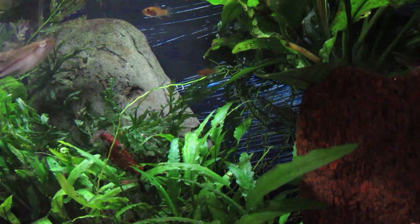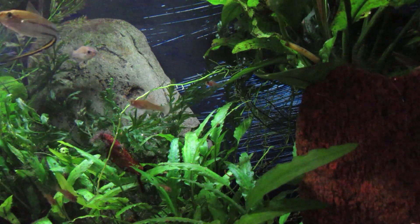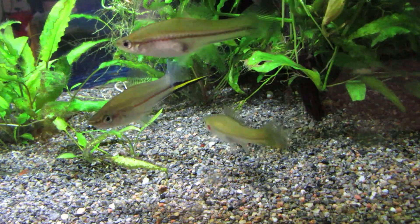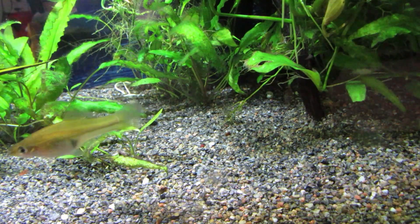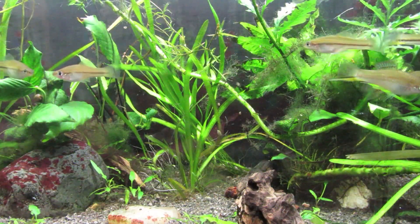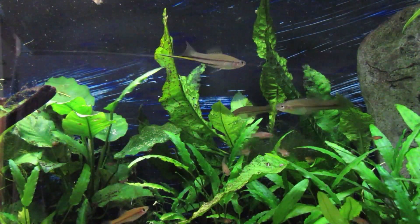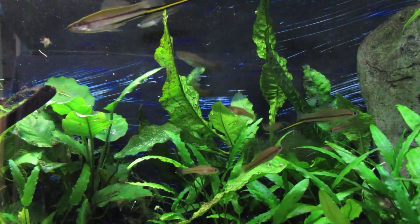There are a number of species of swordtails, and a lot of different reasons why we would want to keep them. But one thing you'll notice when you look at this video is none of my swordtails are orange, or orange and black, or many of the colors that you see in stores. What you're looking at here are wild Kalmani swords — not the hybrids we get in pet stores, which are quite different creatures.